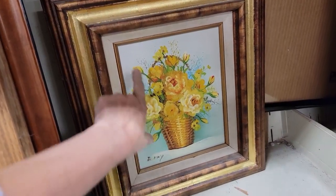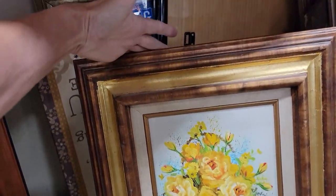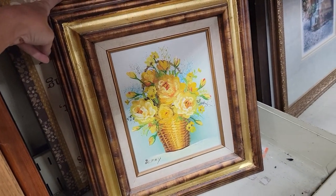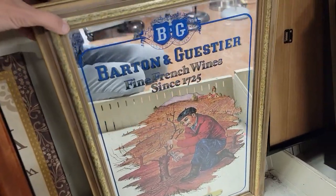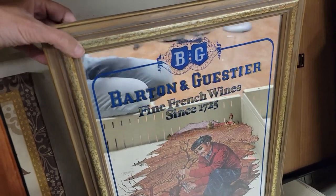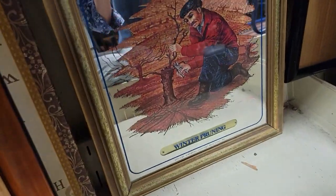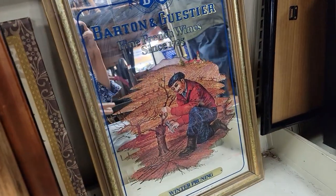Here is another cute little piece of art. The frame isn't as nice as those other frames, but again $3.99 - you can't leave it behind. This is a wine advertisement mirror - Barton and Guestier. Fine French wine since 1725, winter pruning. I'm not much into the beer and wine mirrors though, so we're going to leave that.